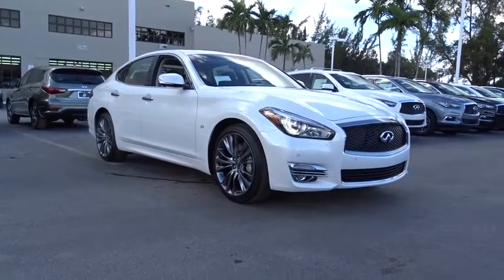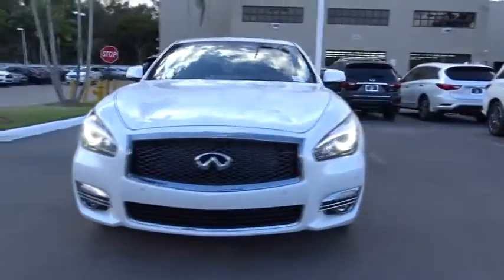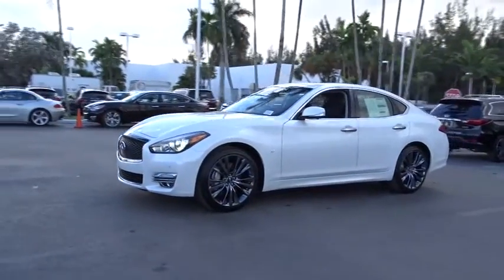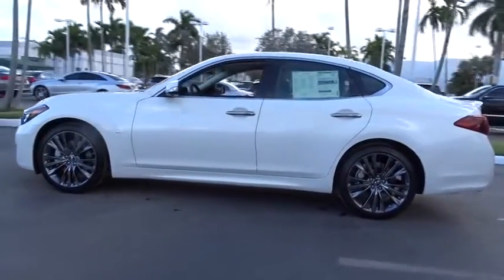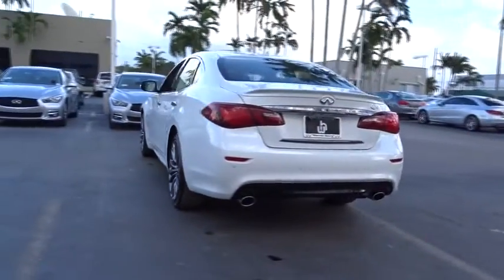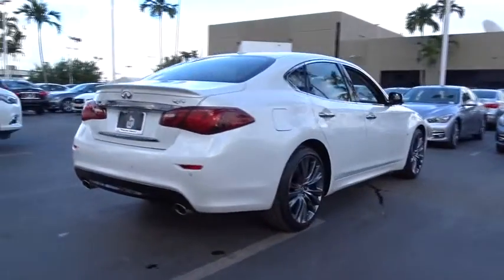The 2017 Infiniti Q70. The luxurious Infiniti Q70 offers plush interior accommodations and a spacious interior cabin. Passengers of the Q70 will feel like they're riding first-class all the way. Enhanced agility and safety protection features fill this luxury sedan. Here are some of this vehicle's great options.